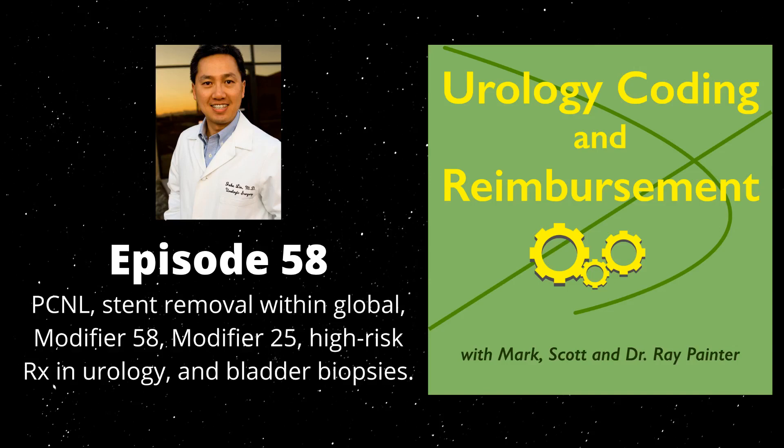With that, I'll throw it over to Mark to bring us up to speed. I know we covered PCNL in a previous podcast, so bring us up to speed on why we're covering it again. One of the things pointed out to us by one of the physicians listening to the podcast, who's down in Texas — thank you very much for the questions, by the way.